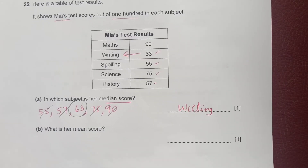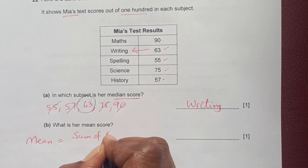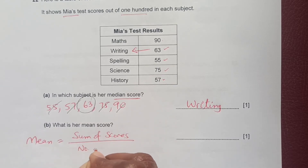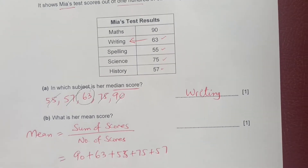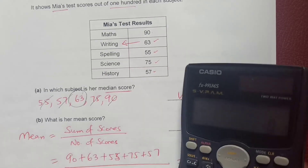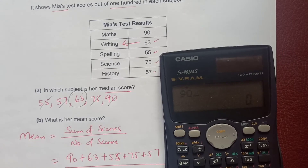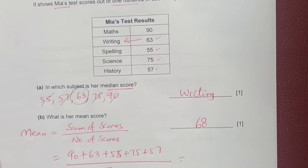Now for the mean score: add all scores together — 90 + 63 + 55 + 75 + 57 = 340 — then divide by 5. The mean score is 68.